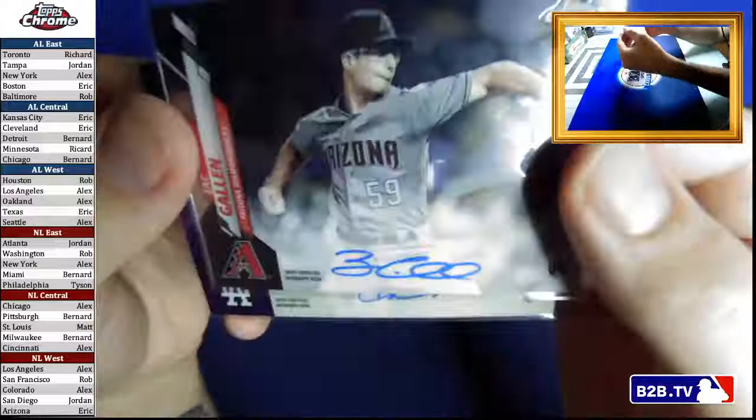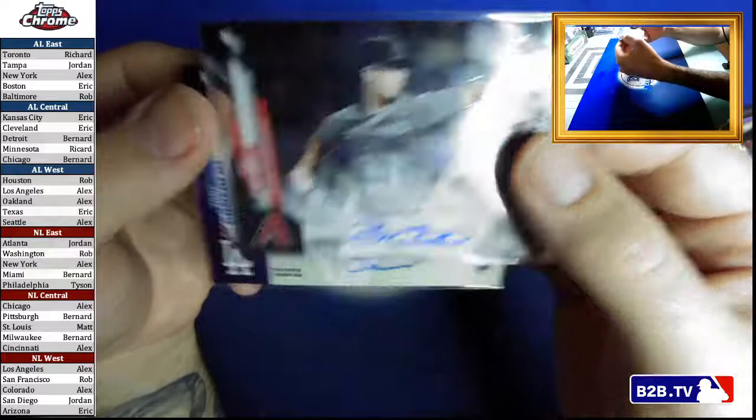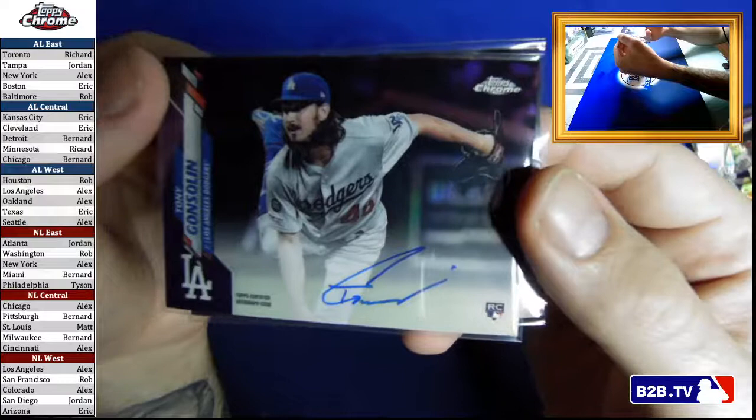We had our Zach Gallen autograph — I remember I paid $38 for this when they first came out — and we have a Tony Gonsolin Purple Auto, numbered to 250. Alright folks, I'm going to divvy these up and split them up and make sure they go to their rightful places.